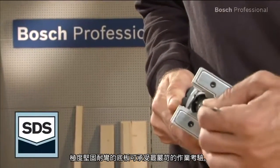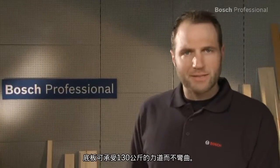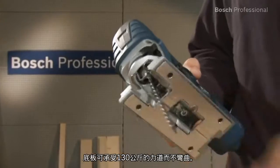The sole plate is extremely robust and withstands the toughest conditions without any problems. The sole plate doesn't bend until a force of over 130 kg is applied to it.